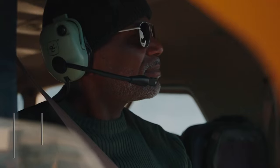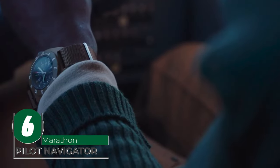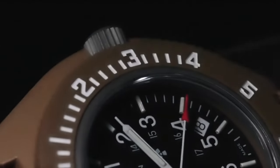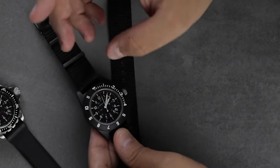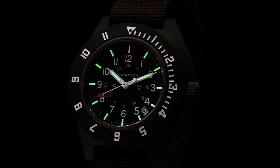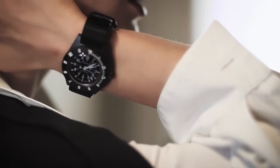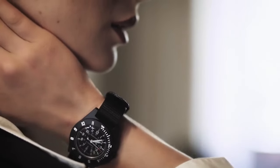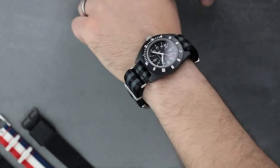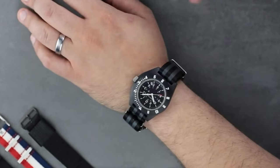Designed primarily with pilots and paratroopers in mind, the Marathon Pilot Navigator has the exacting government specifications to make it one of the most sought-after watches in recent times. It features self-illuminating tritium gas tubes, a high-impact fiber shell case for the most robust protection, and a Swiss-manufactured ETA F06 high-torque quartz movement. The watch is also water-resistant with a strong 6ATM rating, meaning rapid pressure fluctuations should be the least of your problems.